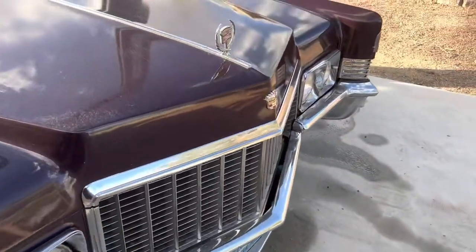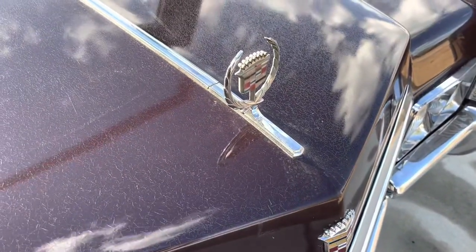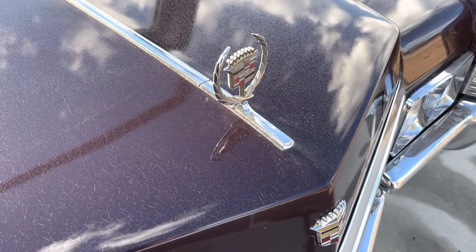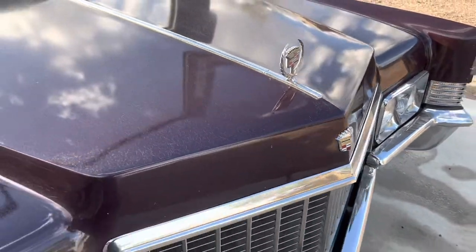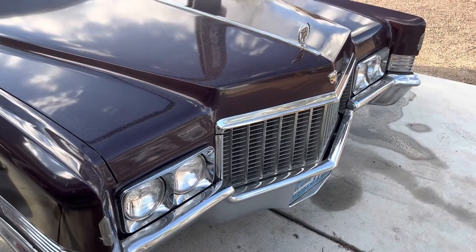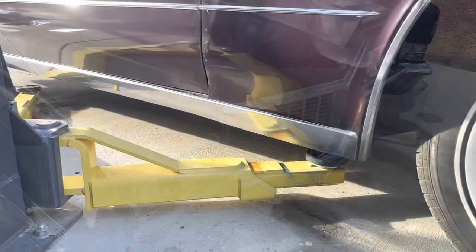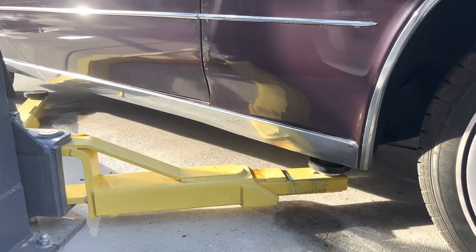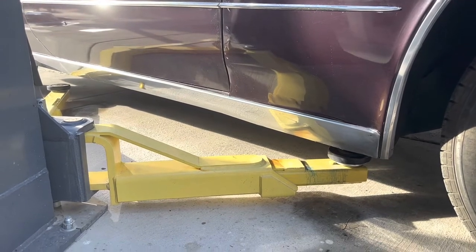Now a lot of people will say to me a Coupe DeVille did not come with these — and you're absolutely right. The gentleman I bought it off of, Mike Alper, he put those on. He customized them, but they are genuine Cadillac parts. So if somebody doesn't like them, that's their problem — I do. And at times there just can't be another brick in the wall. Same with that rocker molding down there — that's from a Fleetwood. I was the only guy in Brooklyn that I knew who had that on my Coupe DeVille, but again, genuine Cadillac part.